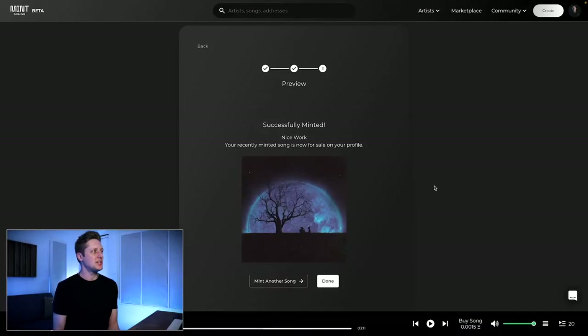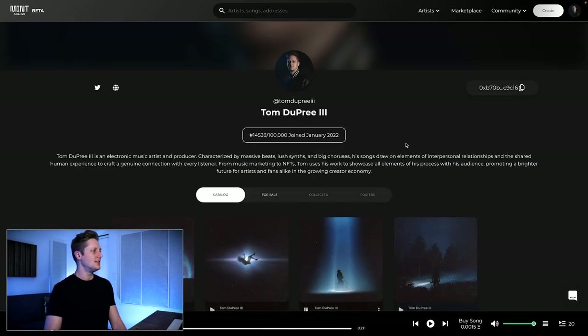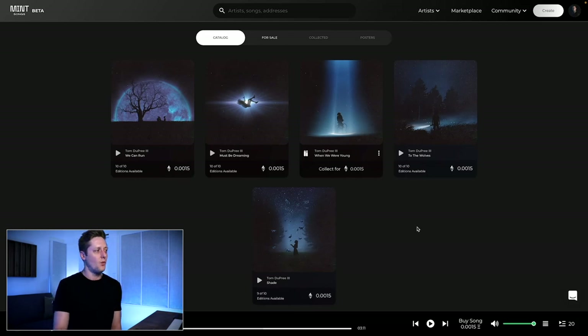Everything's good to go, so we click mint and we get a confirmation pretty quickly — successfully minted, nice work. Your recently minted song is now for sale on your profile. Here is the NFT of We Can Run. And going to my profile, we can see it alongside all my other NFTs. We've got all five NFTs, 10 editions each, all available for 0.0015 wrapped ETH, except for Shade where one edition has been sold. Collect all five, as they used to say in commercials in the nineties.